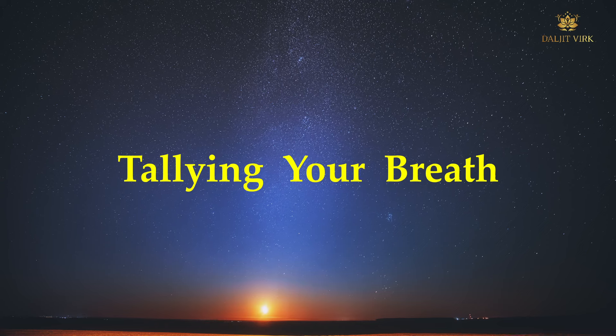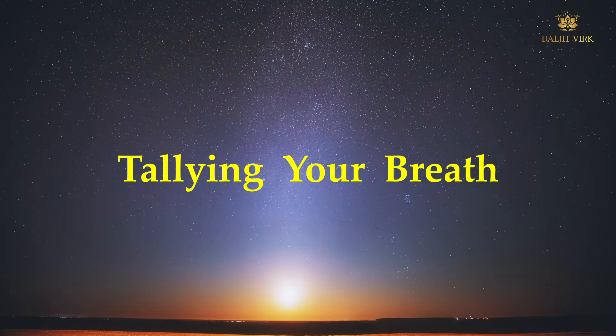Let us now understand the concept of telling your breaths — meaning counting or tracing your breath. In the next exercise we are understanding how to have correct breathing in order to become a mindful practitioner. Whenever you feel you are going to attend a meditation session or meditate at home — whether using music, yoga, or aromatherapy — your breath should be there. Without breath work or without observing your breath, there is no meditation.